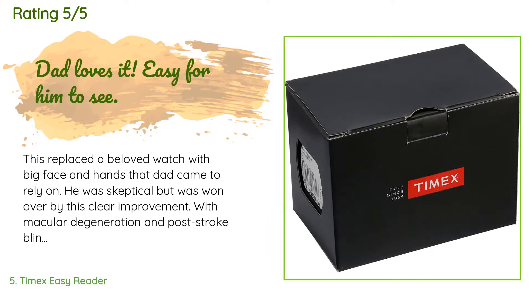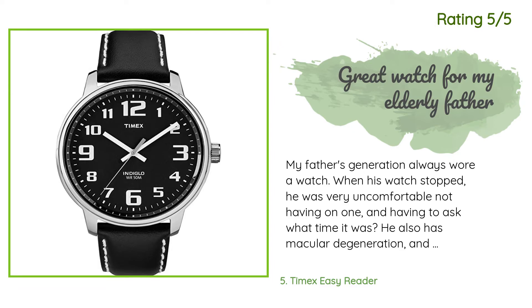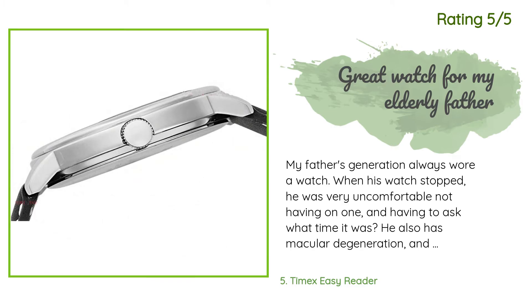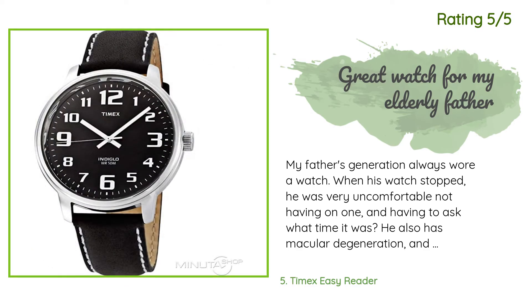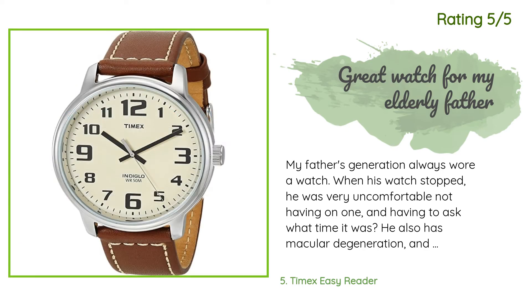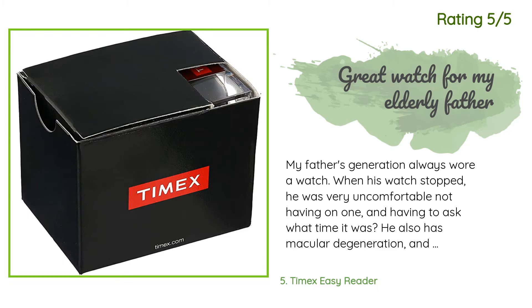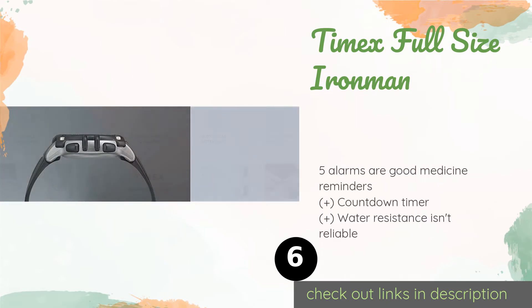Another happy customer said: "My father's generation always wore a watch. When his watch stopped, he was very uncomfortable not having one and having to ask what time it was. He also has macular degeneration and numerous vision issues, so I needed to find a watch with big enough numbers that he could read it well without the watch being the size of Big Ben. This watch fit the bill perfectly. My dad still wears it every day and loves it. If something this simple makes him happy, I'm happy with my purchase."